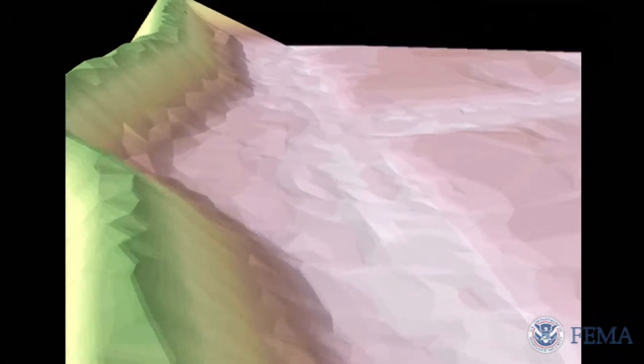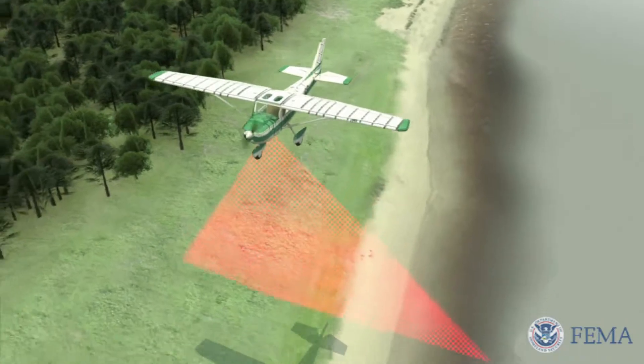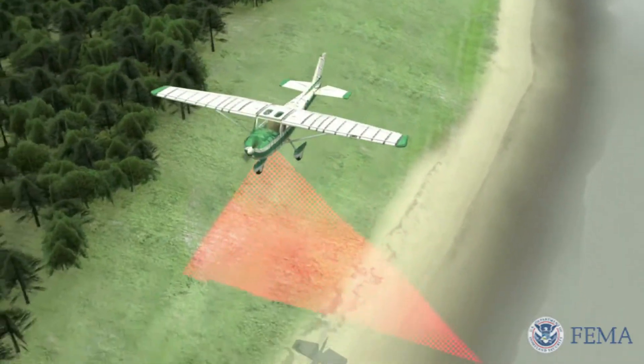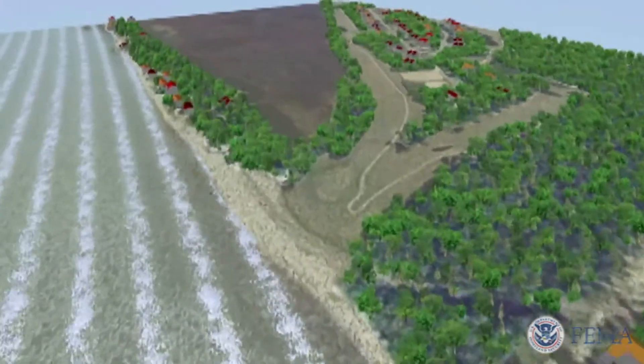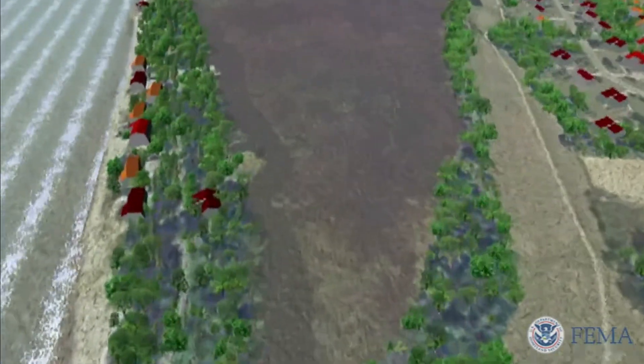LiDAR is a revolutionary way of capturing topographic information using ranging laser devices calibrated to ground-based GPS. When you look at the LiDAR data, you see every little bump and nook and cranny on the ground. Any previous surveying technique was never able to give us this kind of detailed data. Right now we can get down to about a foot-by-foot pixel resolution that tells us how high the ground surface is.